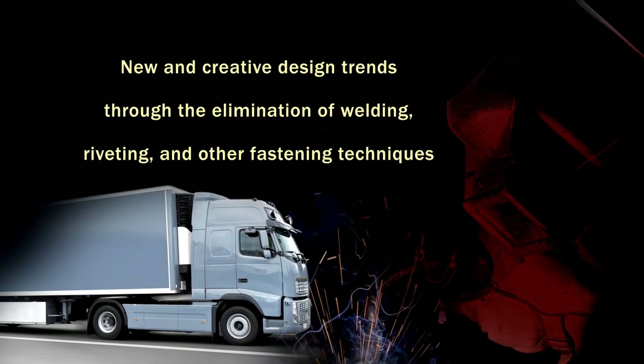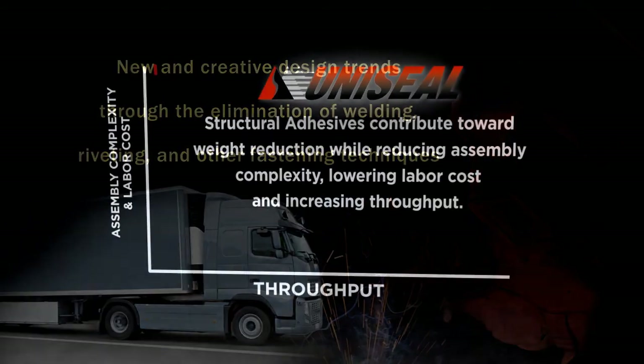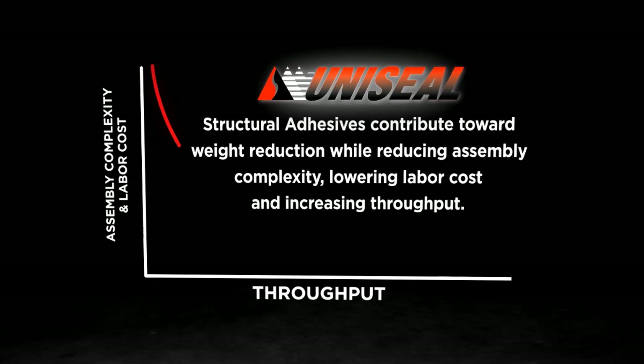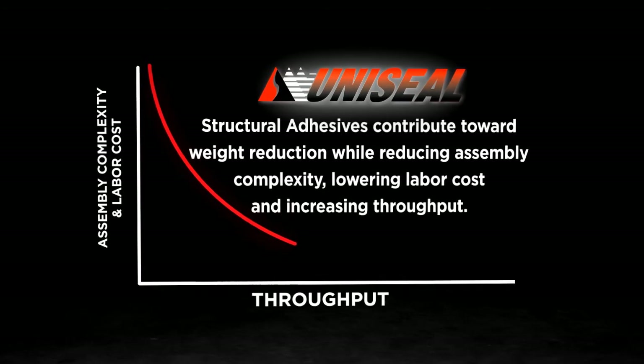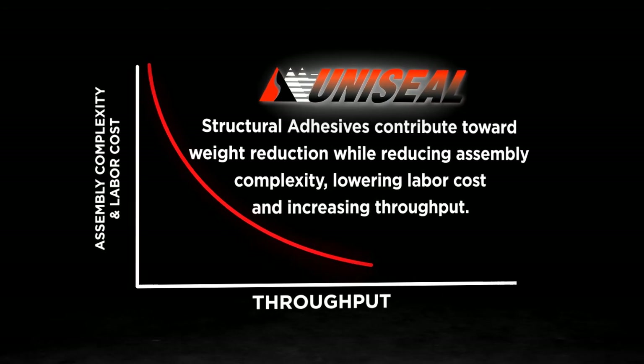Uniseal structural adhesives contribute toward weight reduction while reducing assembly complexity, lowering labor cost, and increasing throughput.